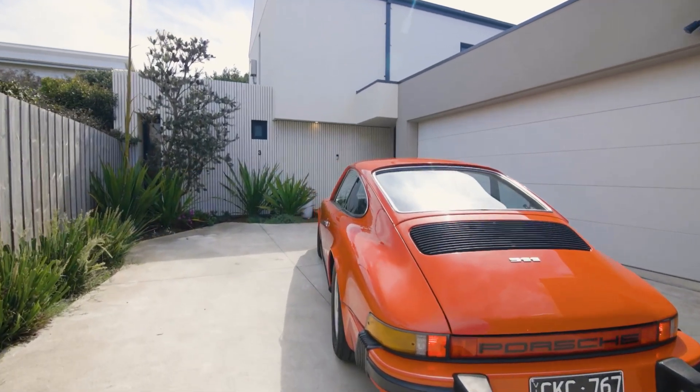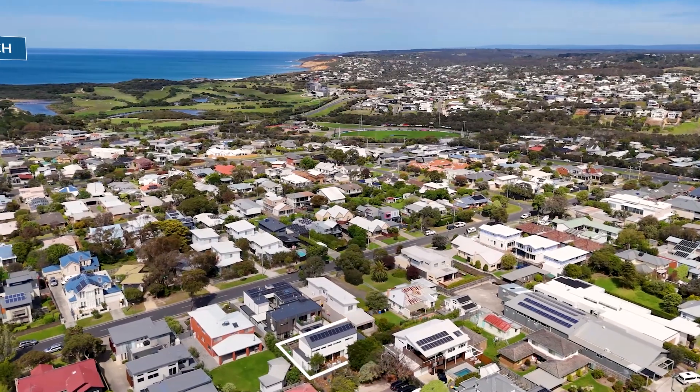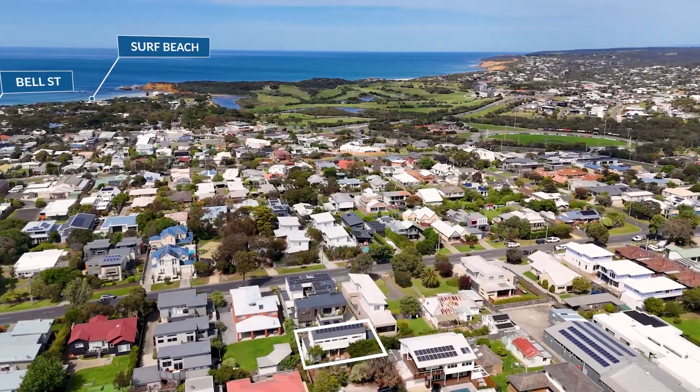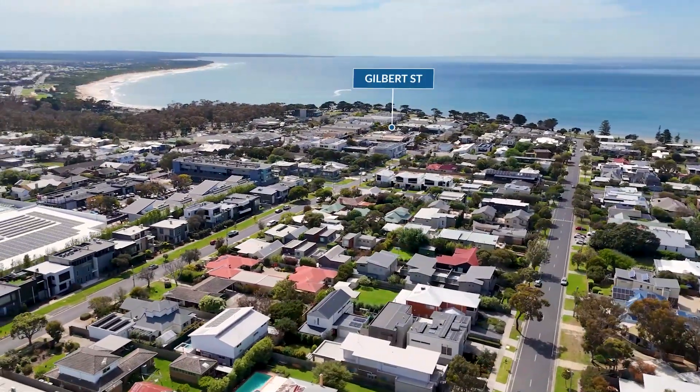In the dress circle of Old Torquay, number 3/40 Anderson Street is refined, elegant, custom-built, and all 25 squares of downstairs north-facing living. Set-and-forget, quiet neighbours — park the car and enjoy the option to walk locally to the shops, restaurants, or at the very end of this road to the beach.